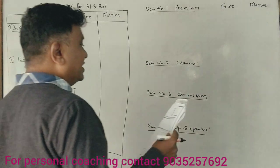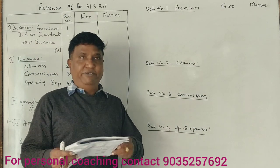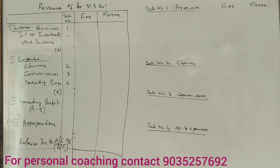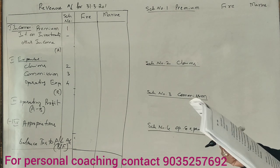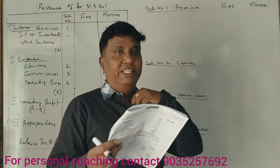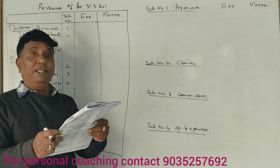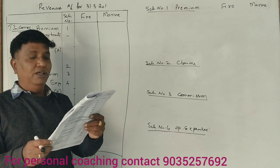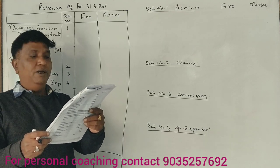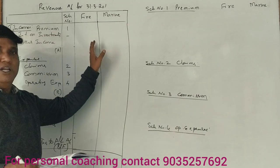Students, this is a 2017 general insurance company problem. From the following balance sheet of Star Insurance Company Limited as of 31st March 2017, prepare a fire revenue account and a marine revenue account — separate columns, so you can combine the fire column and marine column.